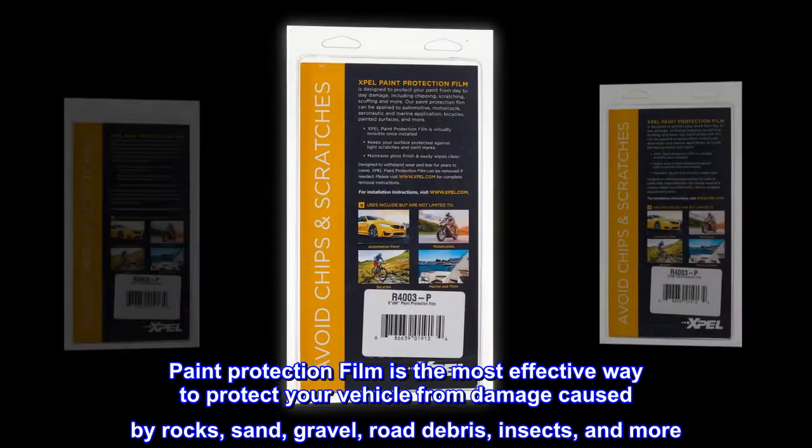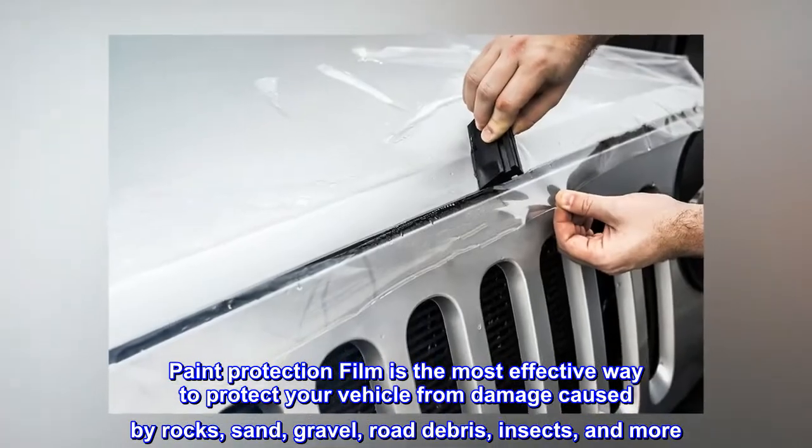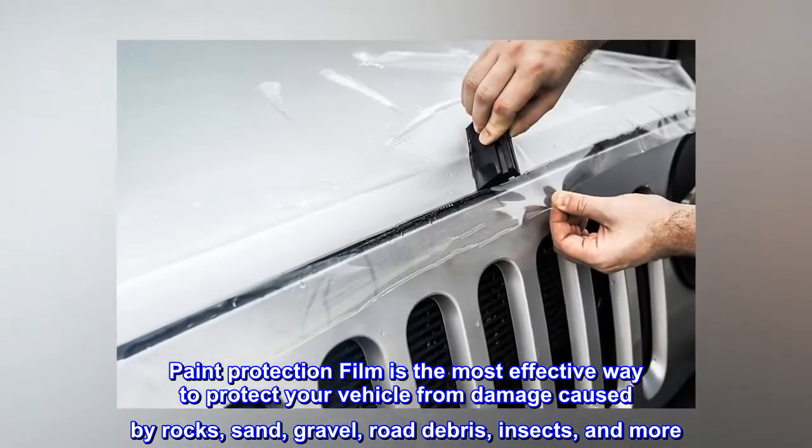Paint protection film is the most effective way to protect your vehicle from damage caused by rocks, sand, gravel, road debris, insects, and more.